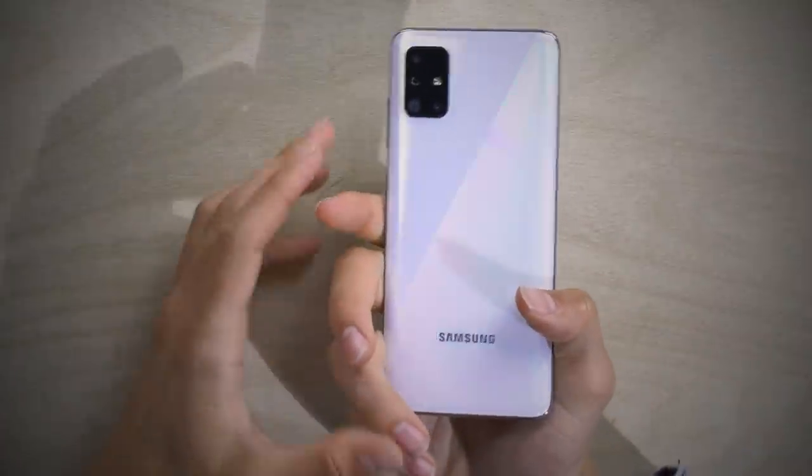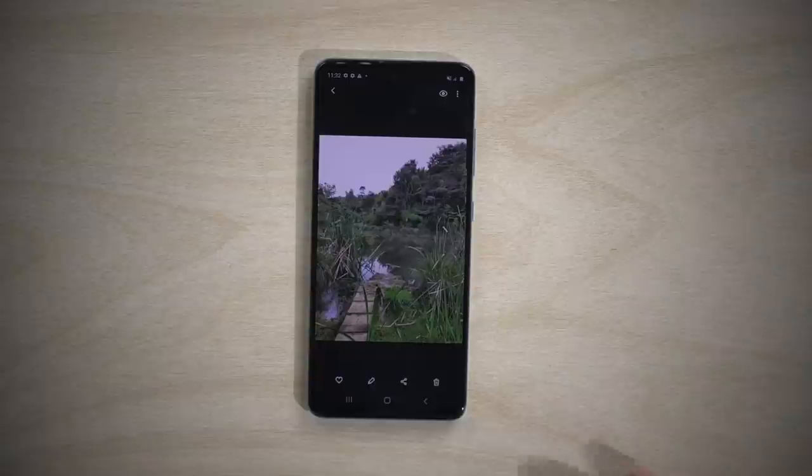And lastly, the quad camera setup — five including the front camera. You have your main camera; you can capture literally anything. The ultra-wide camera: adventures, hiking, walks, going to beaches.